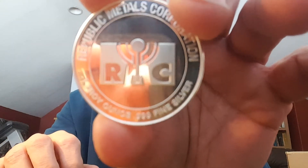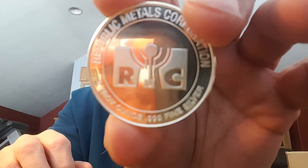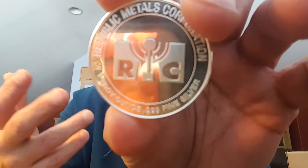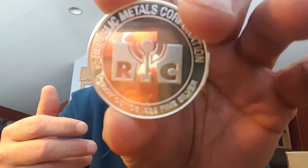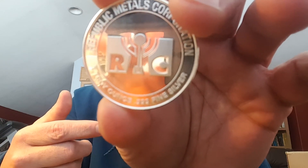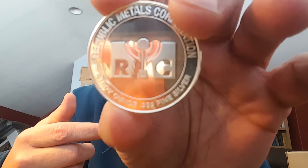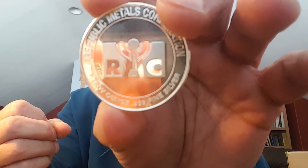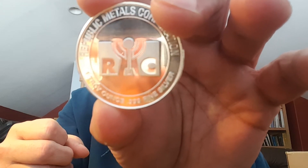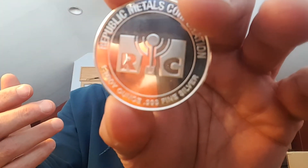I'll put that up close so you can see it. Look at the mirror on that thing. RMC, even though it's listed in all the major bullion exchanges such as the LBMA, the COMEX, and the SGE, customer satisfaction with the quality and finish of their products — look at that finish — is really what drives investors towards them. They are now among the largest full-service precious metal refineries in the world. That's a huge accomplishment.